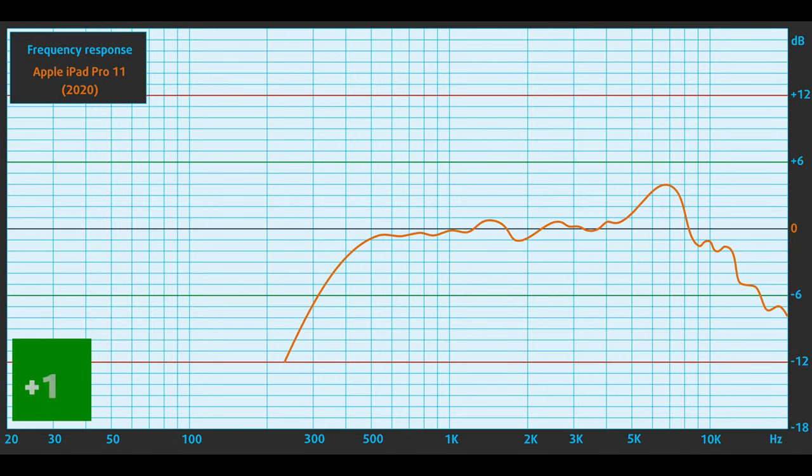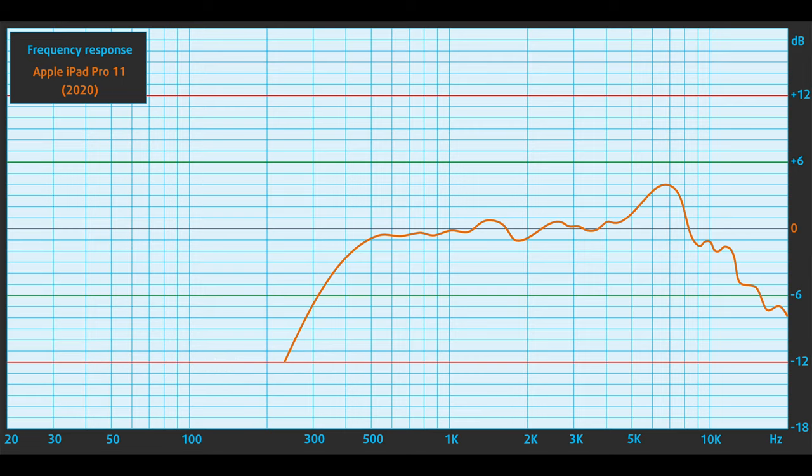The Apple iPad Pro has a great quad-speaker setup that is plenty loud and produces crisp sound with very good quality. Moreover, the low, mid, and high tones are clear of deviations.